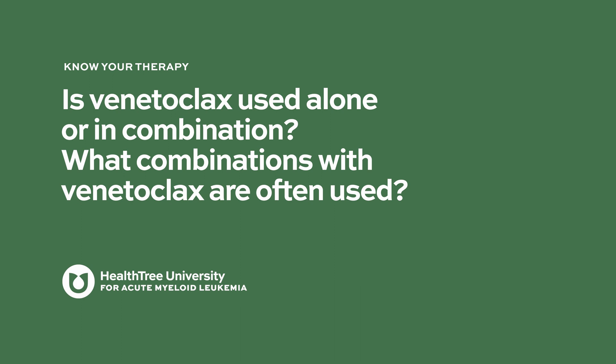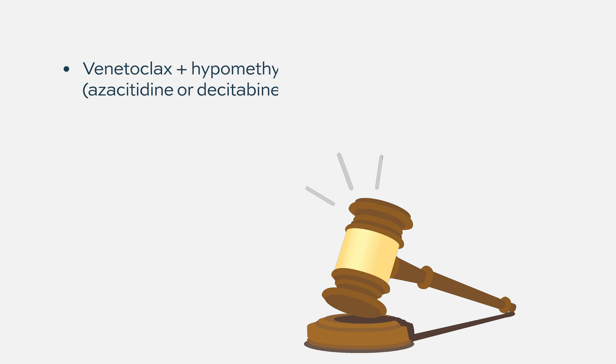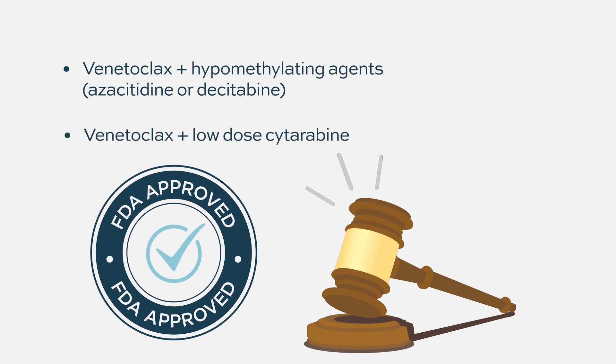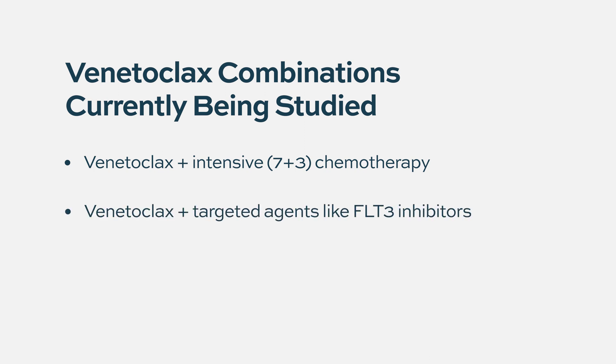Is venetoclax used alone or in combination, and what combinations are often used? The ones that are FDA approved are combinations with hypomethylating agents and with low-dose cytarabine — these are the only approved ones. But there are many other combinations ongoing with high-dose chemotherapy in younger patients, and the studies are actively ongoing and we hope they will get approved.